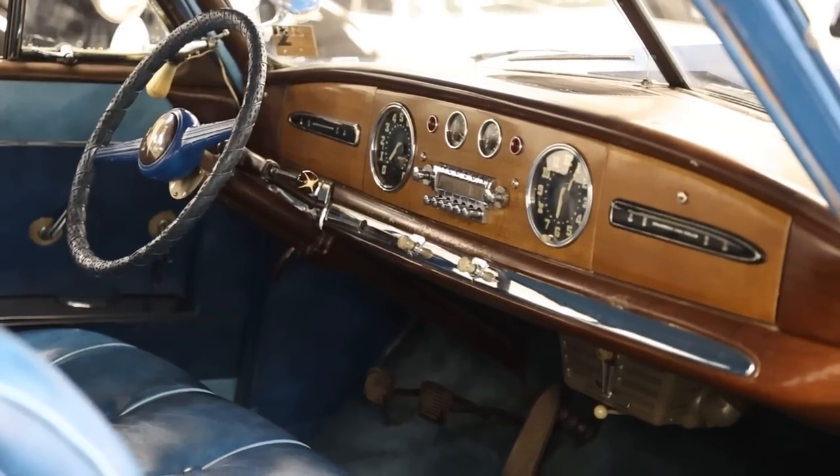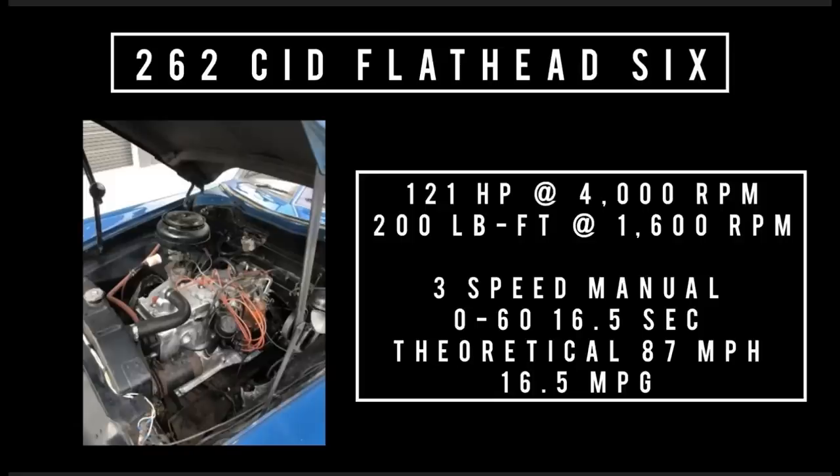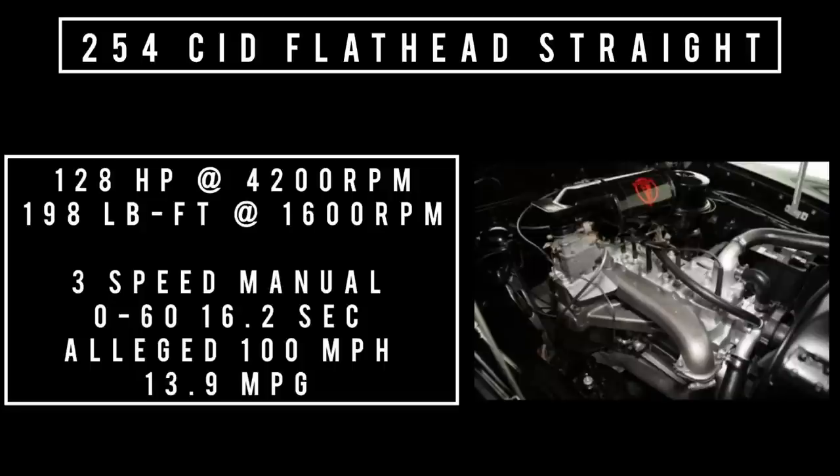Please hit that like button, especially if you dig this channel, because it helps more people see this video. Let's talk engines. Starting with the base engine: 262 cubic inch displacement flathead six, good for 121 horsepower at 4,000 RPM and 200 pound-feet of torque at 1,600 RPM. When mated to the three-speed manual — the only transmission on offer — 0 to 60 could be had in 16.5 seconds. Average fuel consumption is 16.5 miles per gallon and theoretical top speed is 87 miles per hour. Moving up to the straight eight: the eight is actually smaller in displacement than the six, and the six only makes seven horsepower less than the eight. 254 cubic inch displacement straight eight, good for 128 horsepower at 4,200 RPM and 198 pound-feet of torque at 1,600 RPM. 0 to 60 in 16.2 seconds, average fuel economy 13.9 MPG, and theoretical top speed 100 miles per hour.